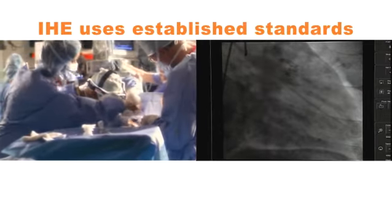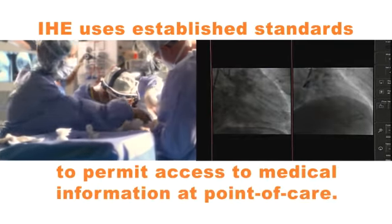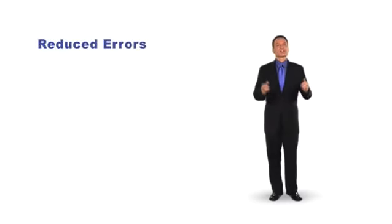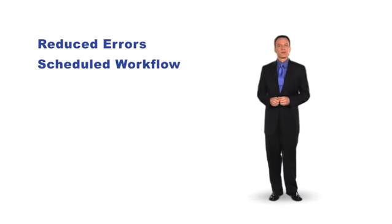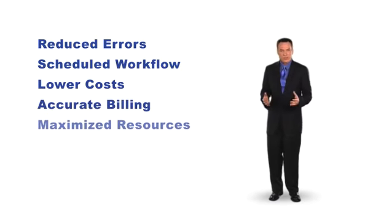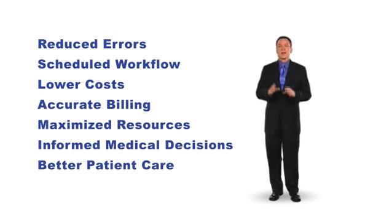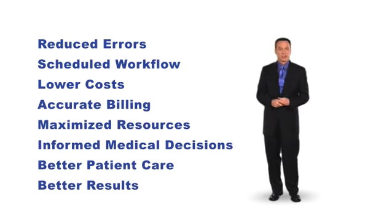IHE uses established standards for health information to permit access to medical information at point of care. With IHE, errors are reduced, workflow is more efficient, processes are streamlined, costs are lowered, billing information is more precise, resources are maximized, enabling better informed medical decisions, better patient care, and better results for patient and physician.